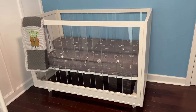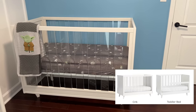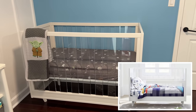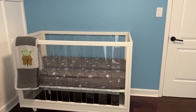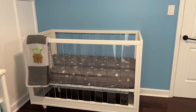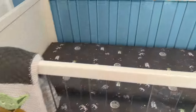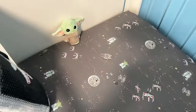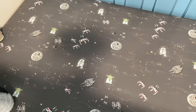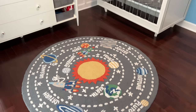This crib converts into a toddler bed — I'll show a picture on screen of how it transforms. The mattress can also be flipped: one side is for infants, the other side is for toddlers, so you don't have to buy a whole new bed. We have Star Wars bed sheets and a little Baby Yoda, which matches the space theme.